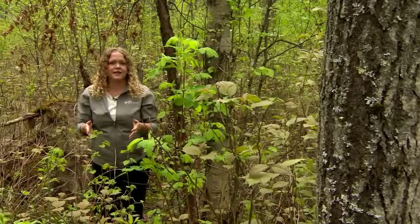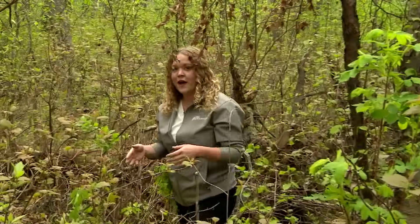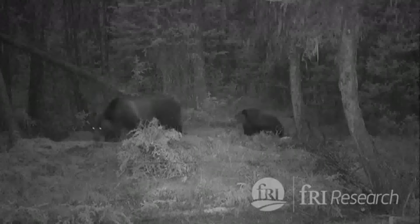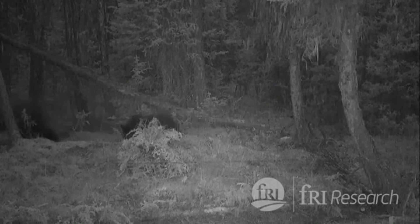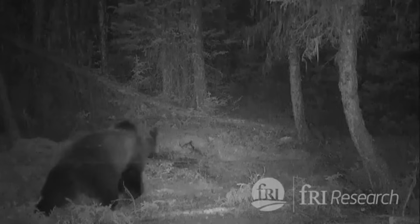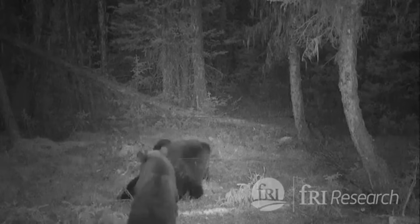The government says its efforts to restore grizzlies to the landscape are working, with more than 1,000 of them now roaming the province. But researchers meanwhile are hoping their study will help refine the way we track those fragile populations and encourage more government investment in grizzly research. Grizzly bears remain at risk, and biologists say consistent monitoring is critical to conservation and ensuring these furry giants can thrive in Alberta.